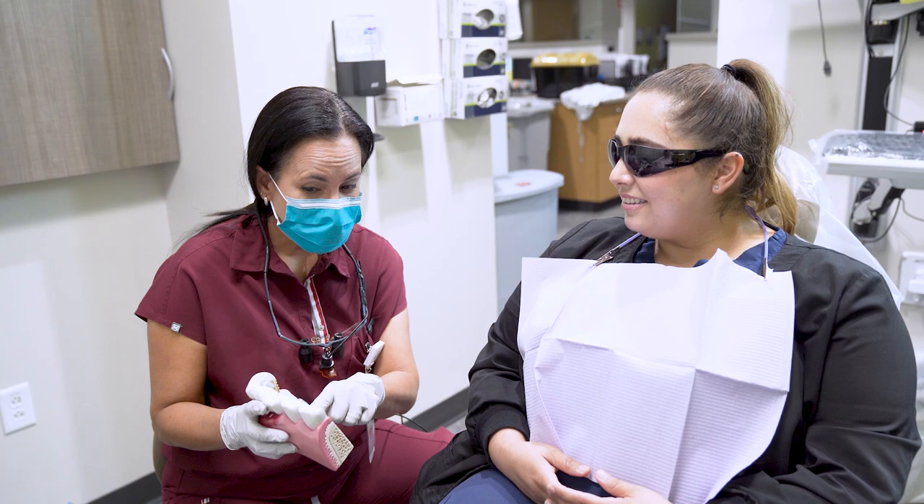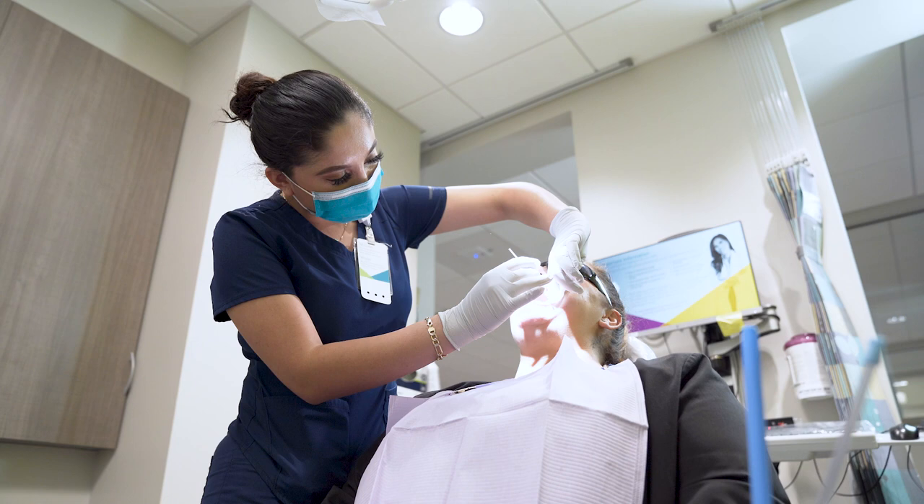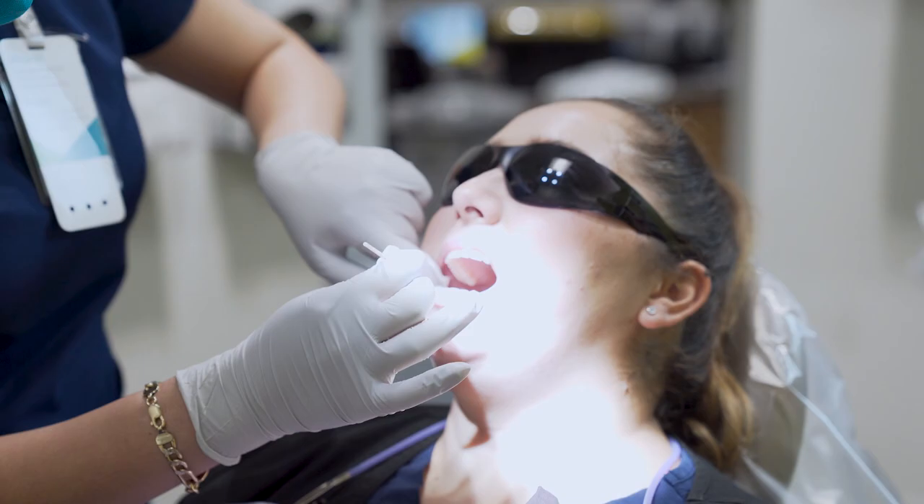We provide comprehensive dental care to everyone. We have a fabulous team of professionals that will provide the most compassionate and thorough evaluation and treatment to all patients that come through our facilities.